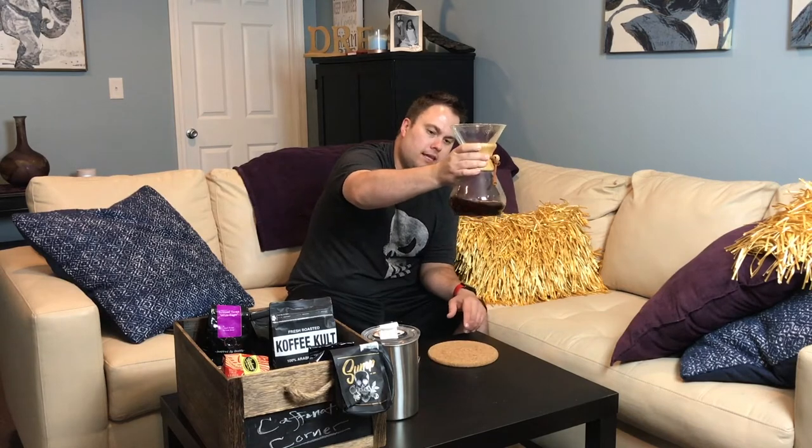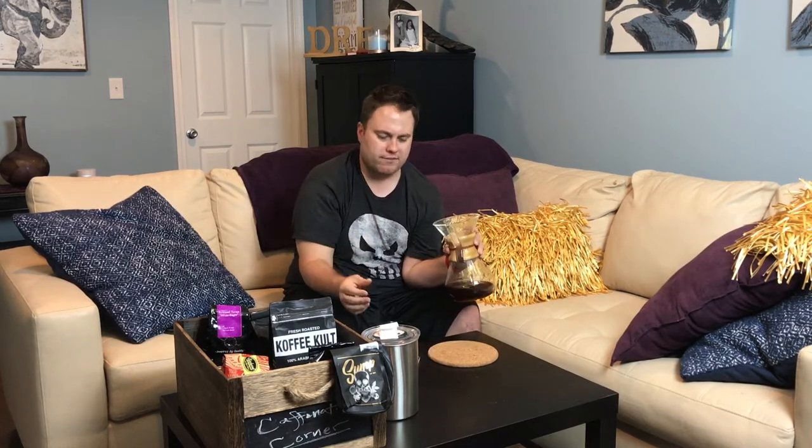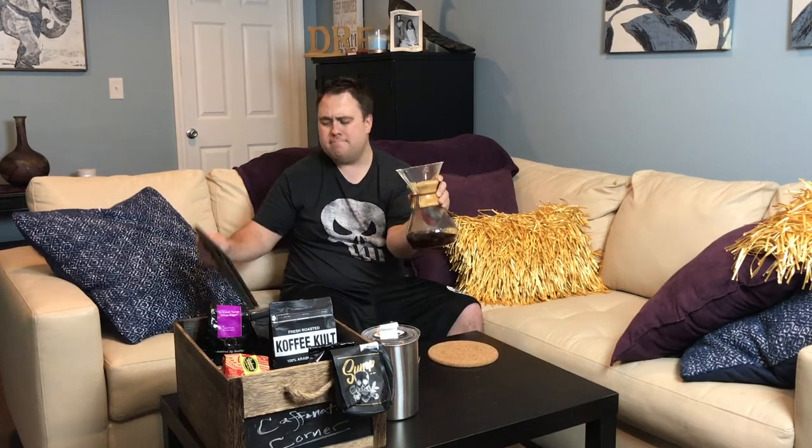I brewed the Sump — excuse the dirty glass, Chemexes are really hard to clean, that's one reason I might move away from one — but this is the Sump Ethiopia Lemu. I did pull up just a little brief note about it.